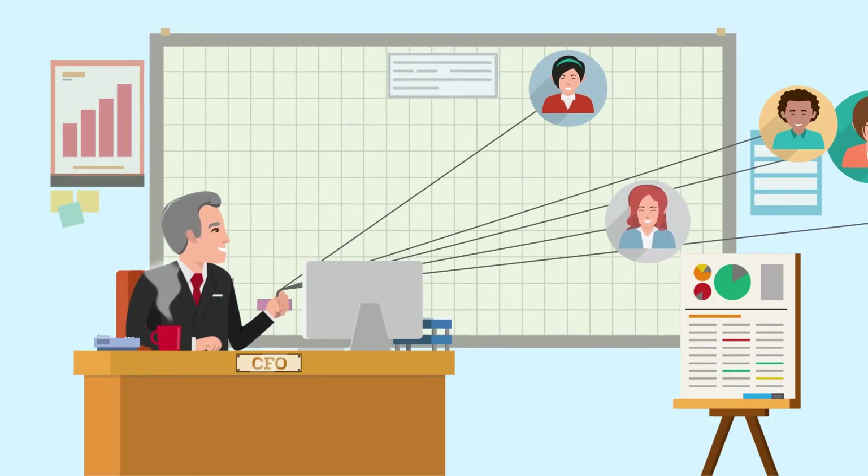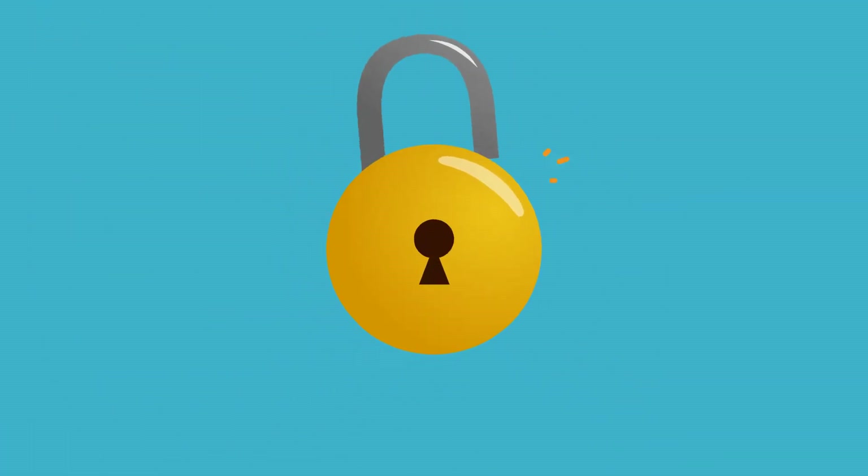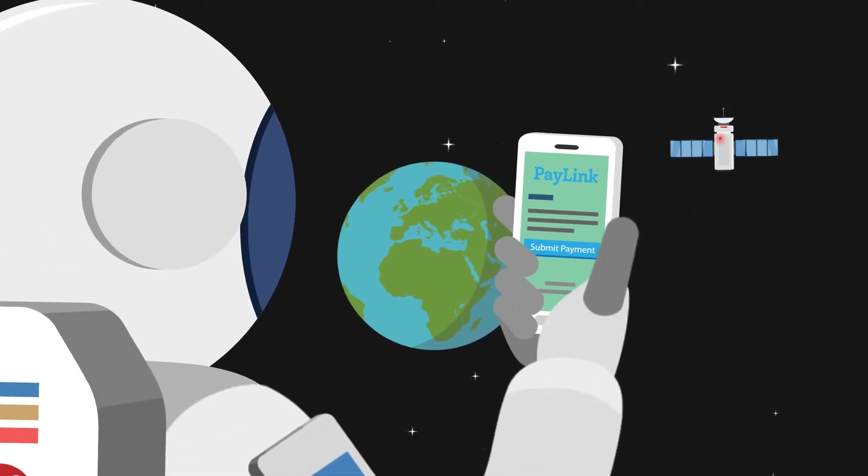With a proven impact on retention and profitability, PayLink offers a fast, secure, and convenient way to collect electronic payments from anyone, anywhere.